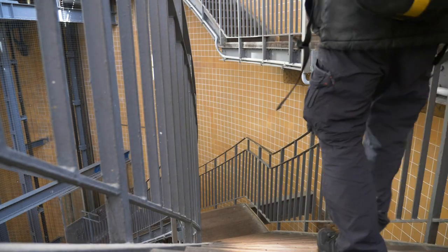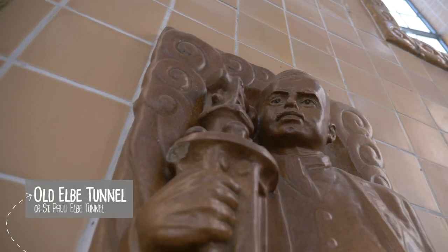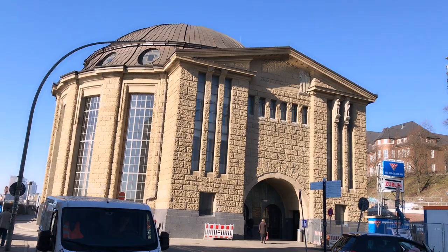After you've been above the water, how about being under it? The Elbe Tunnel is both a historical gem of Hamburg and a marvel for its day. It works as a public tunnel, and you can spot the entrance by the grand dome building.